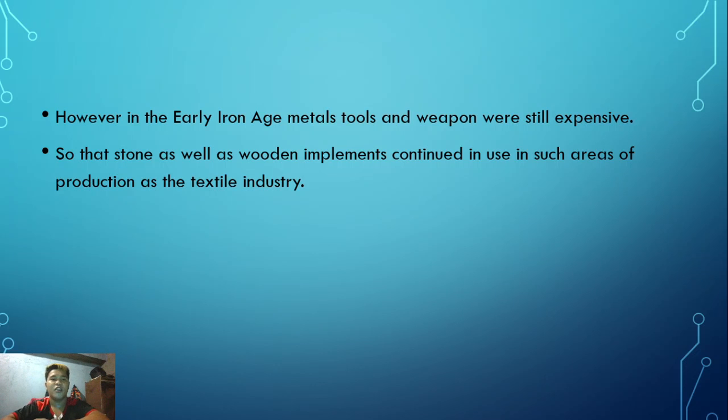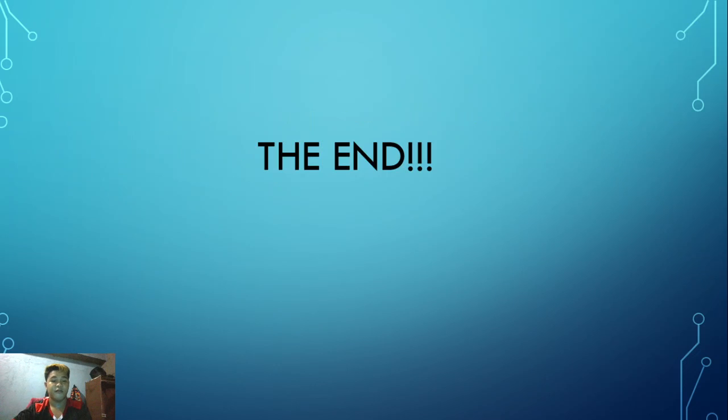Technology advanced, and metal goods like appliances and tools made from iron became more valuable and widely used. That's all - thank you.